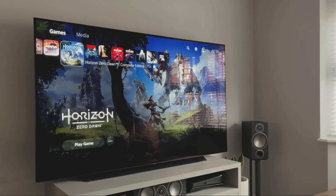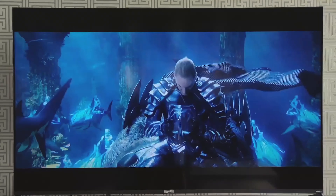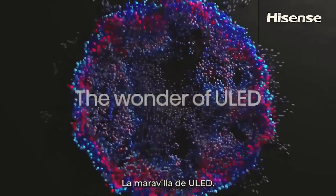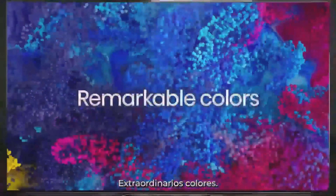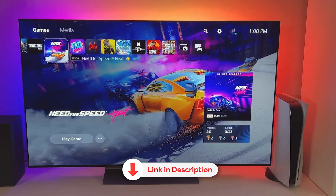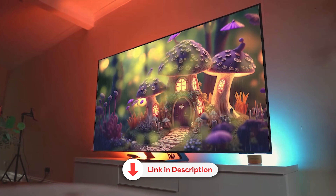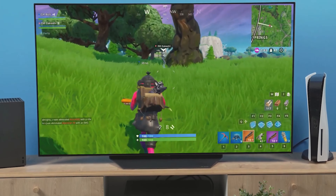In today's video, we're here to guide you through the top 5 best budget smart TVs for the PS5 in 2023. If you're a gaming enthusiast looking to enhance your gaming experience without emptying your wallet, you're in the right place. These smart TVs are equipped with the latest features, ensuring exceptional performance and stunning visuals. And the best part? We've included direct purchase links with the lowest prices in the video description. So sit back, relax, and let's dive in.